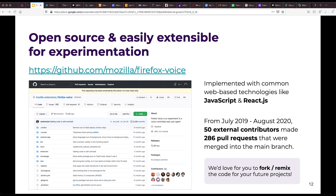All of the code for Firefox Voice is open source, and we were fortunate to have a strong amount of engagement from the open source community, with 286 merged pull requests from 50 contributors. And we'd love to have others fork and build upon Firefox Voice for their own projects.